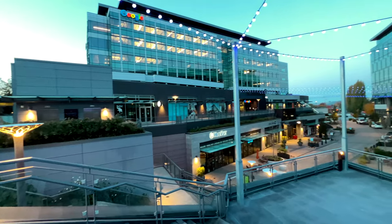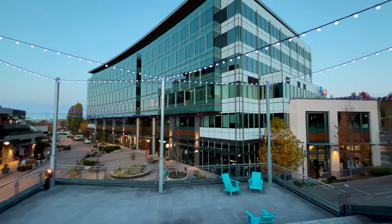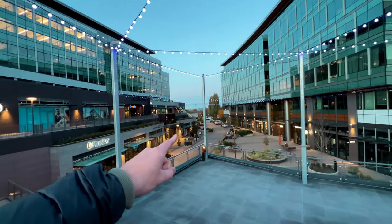This is kind of a Google campus — there's some stores in here. It's kind of neat. You've got a couple of Google buildings, but QFC is right down here.